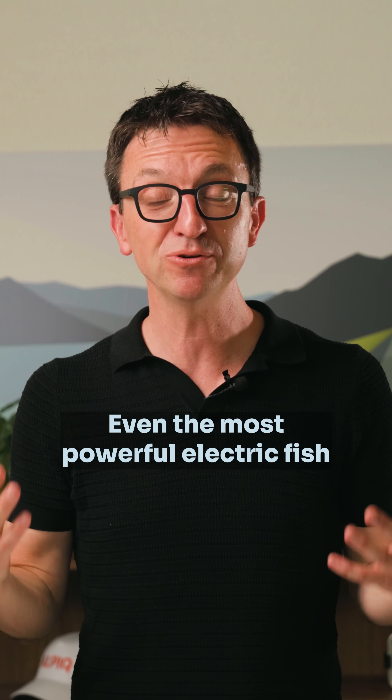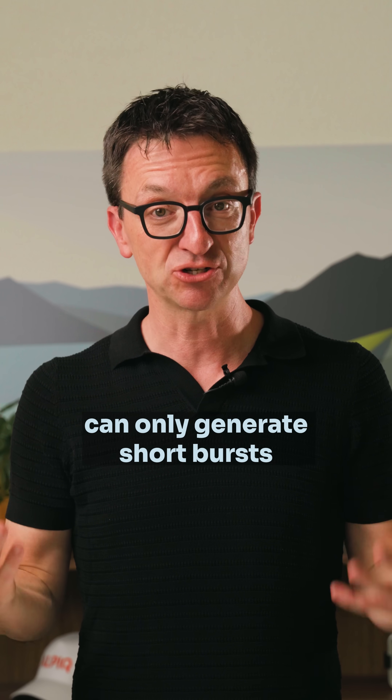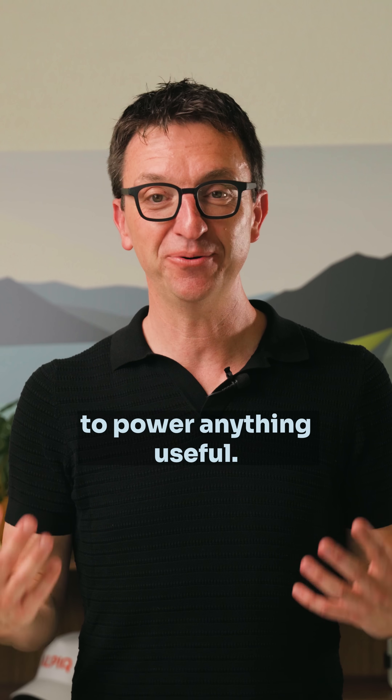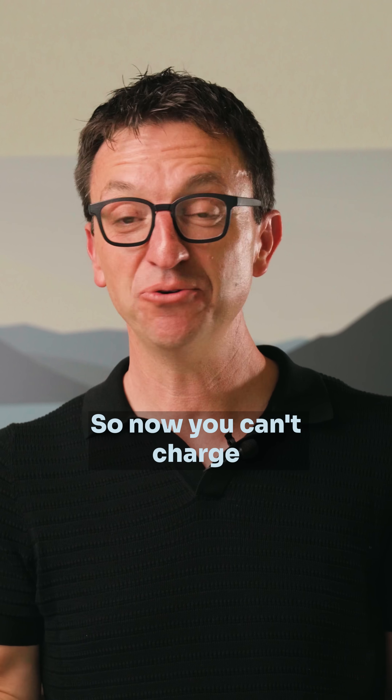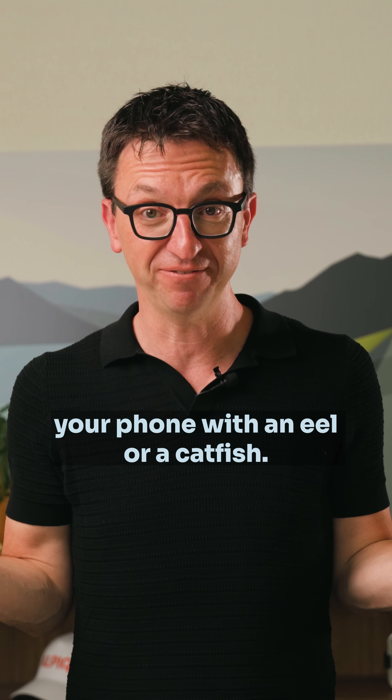But here's the catch: even the most powerful electric fish can only generate short bursts, and not enough continuous energy to power anything useful. So no, you can't charge your phone with an eel or a catfish.